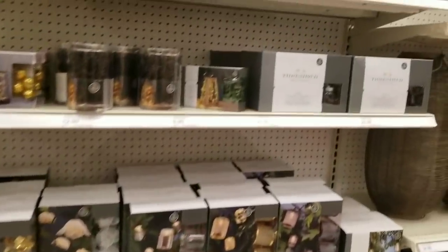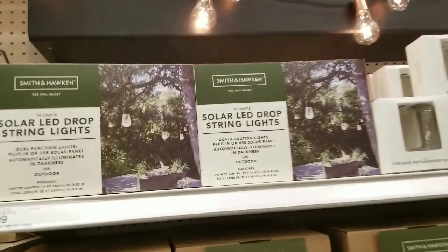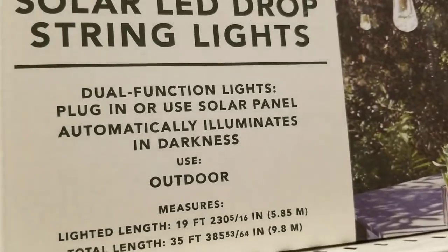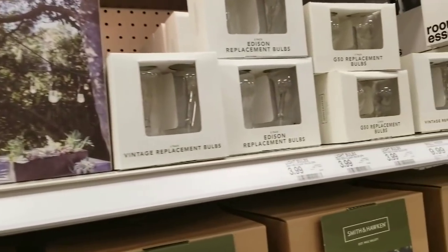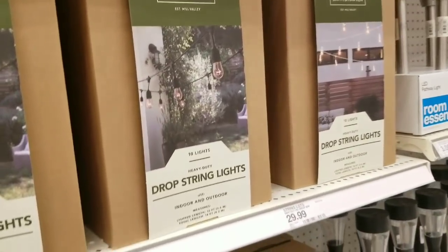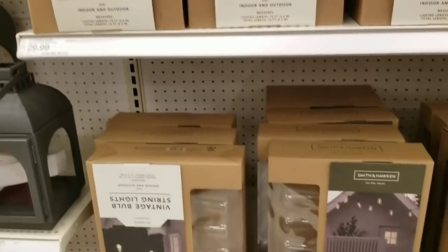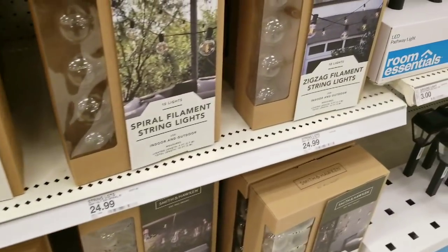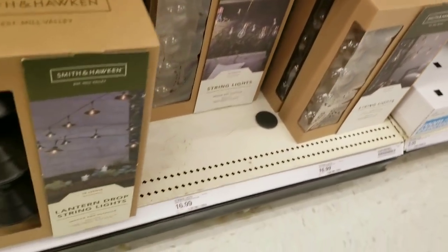I'm going to quickly show you a couple of lighting options. These are solar LED drop lights — you can plug them in or use them on solar. That's great for people who don't have an outlet outside. They have replacement bulbs. I love the Edison bulbs — I have them myself. I got them on clearance last year from Target for $6.99 or cheaper. I also have the ones with the round balls — I think I got those at CVS.